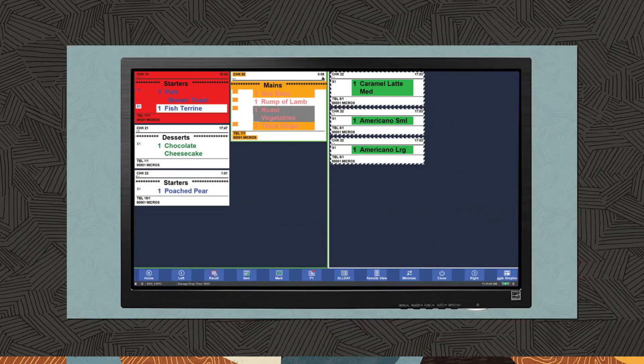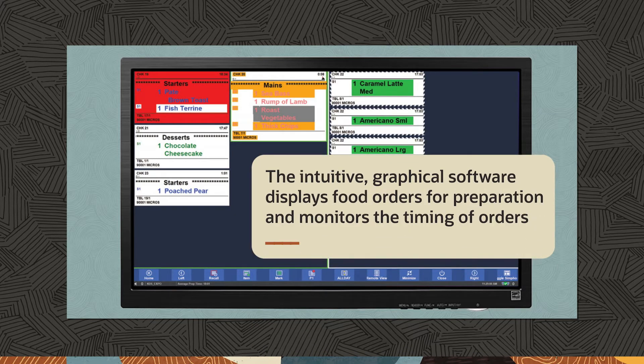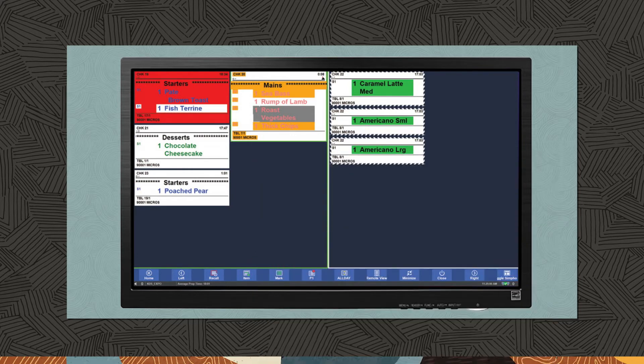The Symphony kitchen display system simplifies kitchen communications and processes, increasing kitchen efficiency, reducing errors, and enhancing food quality and speed of service. The intuitive graphical software displays food orders for preparation and monitors the timing of orders. KDS also offers reporting, enabling users to analyze and optimize performance.